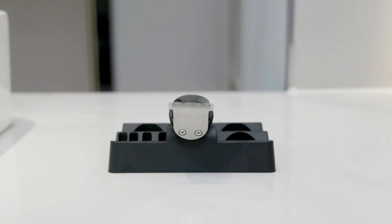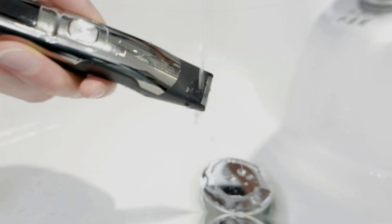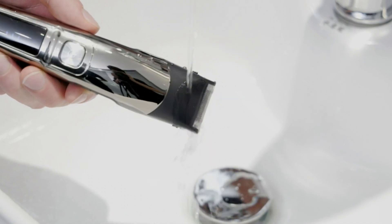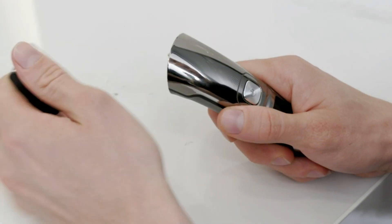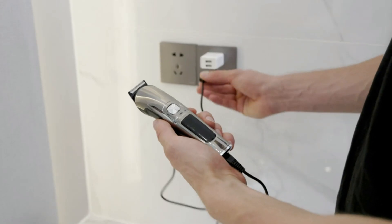Multifunctional Grooming Kit for all your manscaping needs. Our Precision Shaving System includes 6 trimmer heads for a versatile grooming experience. Whether you need to trim your face, beard, mustache, nose hair, groin, pubic hair, or other private parts, this trimmer kit has you covered.